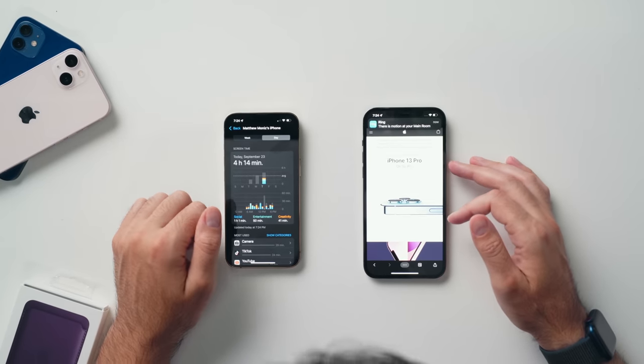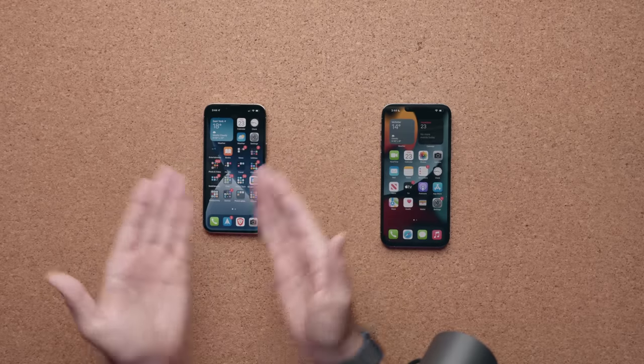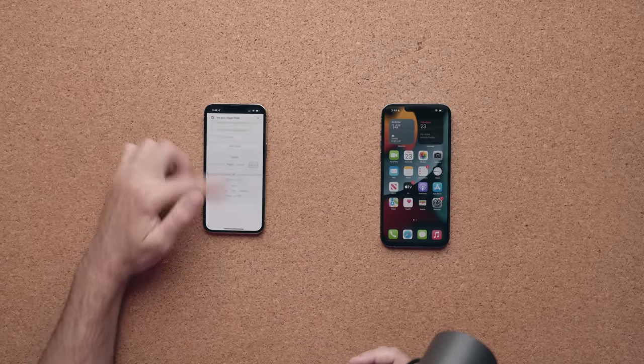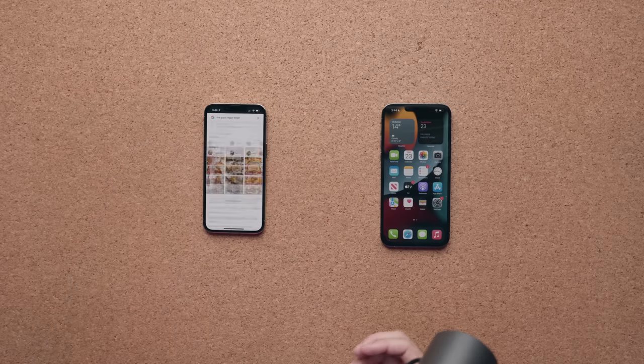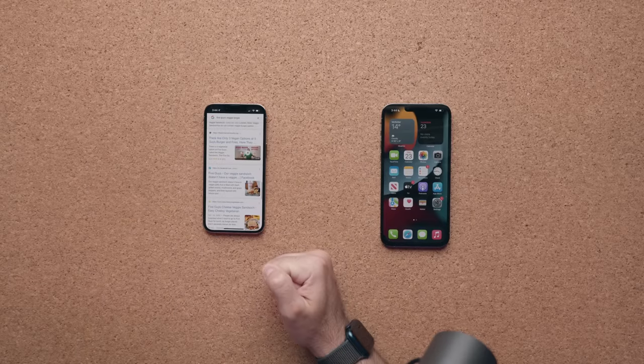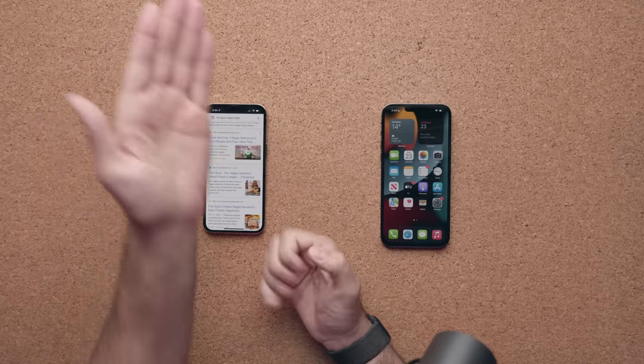The cool thing is it uses an adaptive refresh rate, just like other phones, so it can go anywhere from 10Hz all the way up to 120Hz. Right now with a static screen it's probably at 10Hz, but as soon as I open a browser and start scrolling, 120Hz kicks in. Then as soon as the scroll slows down, it lowers the refresh rate to conserve battery life. Watching a movie at 24 frames per second, the refresh rate will stay at 24Hz.